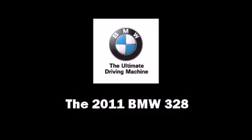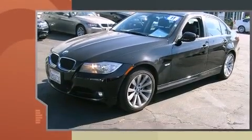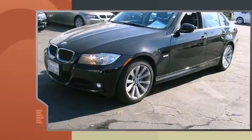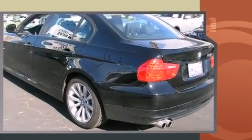You can expect a lot from the 2011 BMW 328. With less than 10,000 miles on the odometer, this four-door sedan prioritizes comfort, safety, and convenience. It features an automatic transmission, rear-wheel drive, and a 3.0-liter six-cylinder engine.